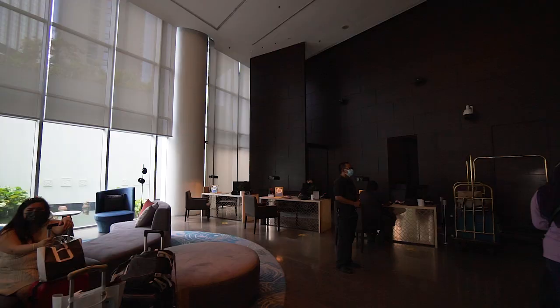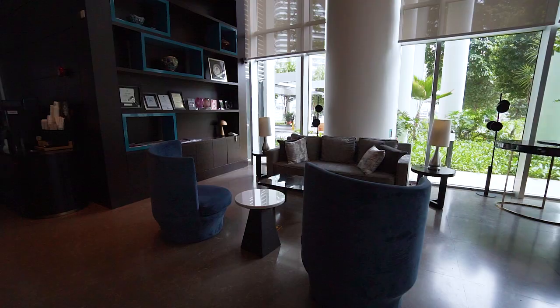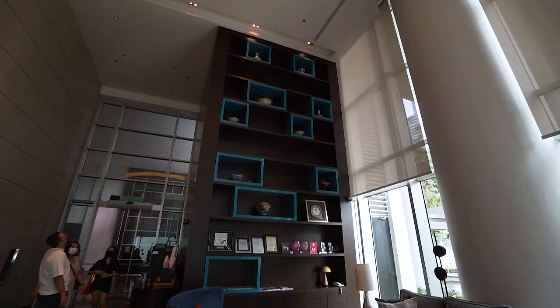While there was a little wait during the check-in, we did get to enjoy the lobby area which I think looks pretty cosy and welcoming. Now that we have checked in, let's show you the room.